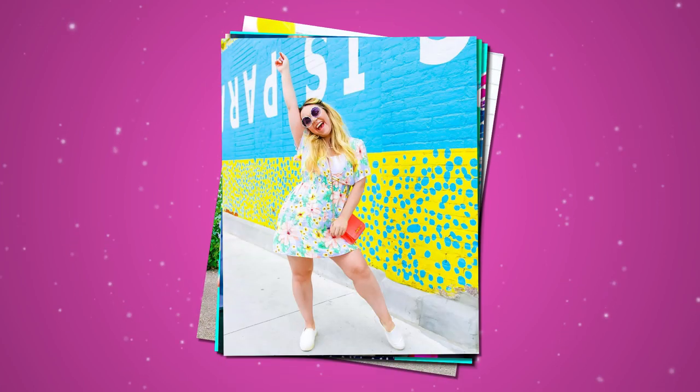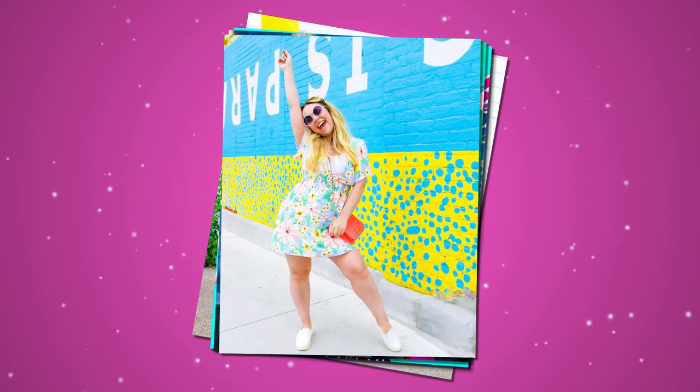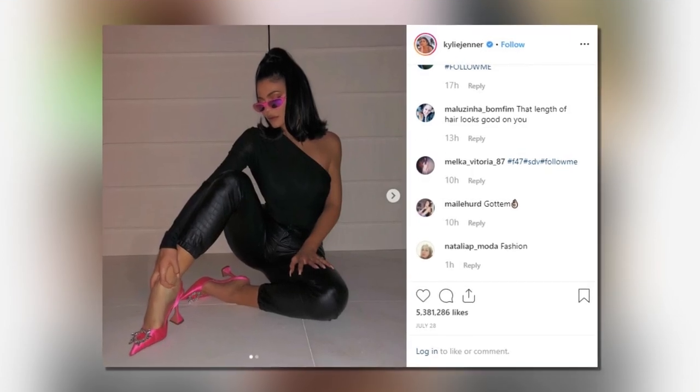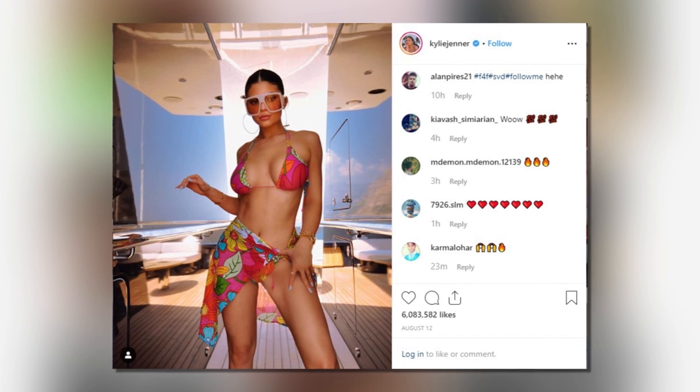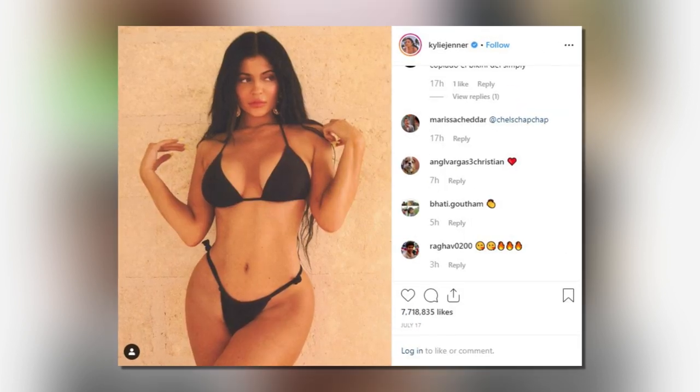You will notice that these pics you post get a lot more likes and comments than your other ones. Kylie Jenner very frequently poses in this way too, and I like it because it shows that you're confident, honest, and very open to the viewer.